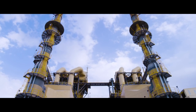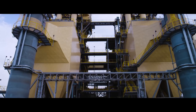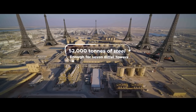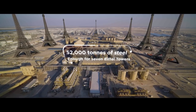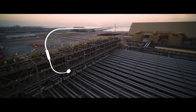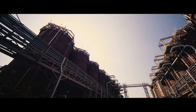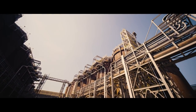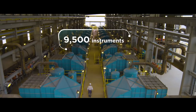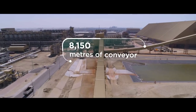When it comes to what exactly went into Al-Taweela alumina refinery, 52,000 tons of steel were used, enough to build seven Eiffel towers. There are 439 kilometers of piping, enough to reach from Abu Dhabi to Muscat. Within the refinery, there are 222 tanks, 9,500 instruments, and over 8,000 meters of conveyor.